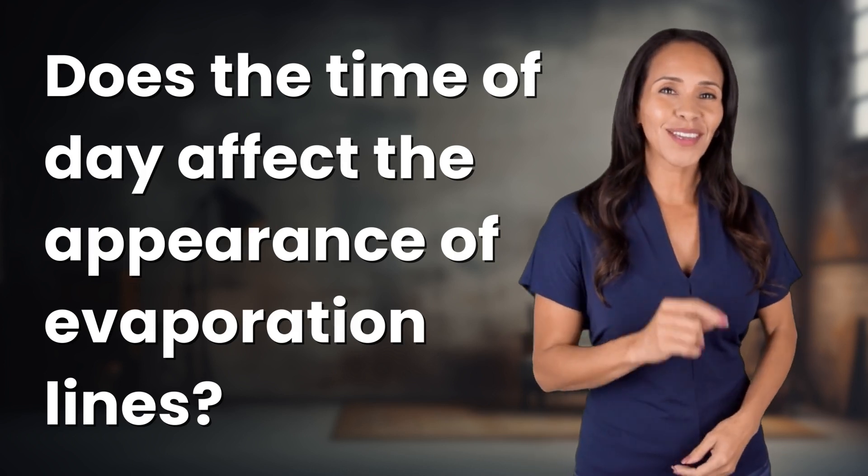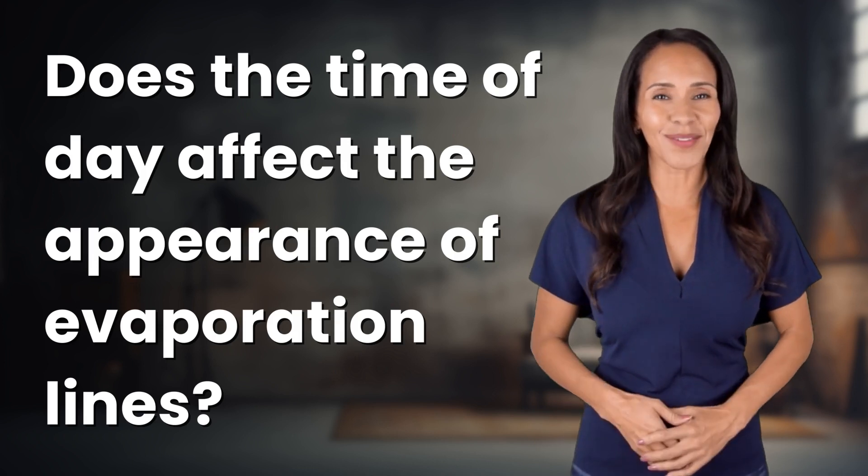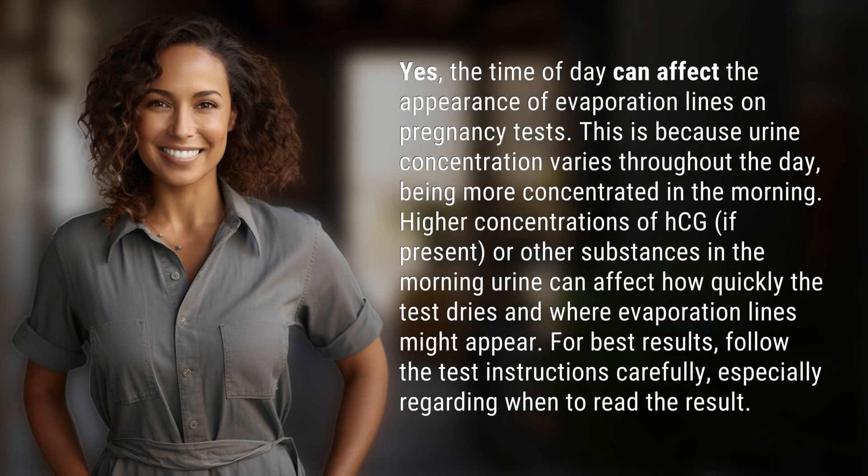Rapid fire answers coming your way. What's today's burning question? Let's find out. Yes, the time of day can affect the appearance of evaporation lines on pregnancy tests.